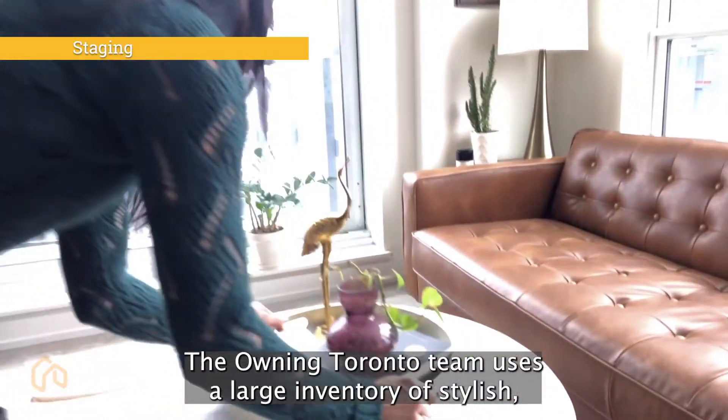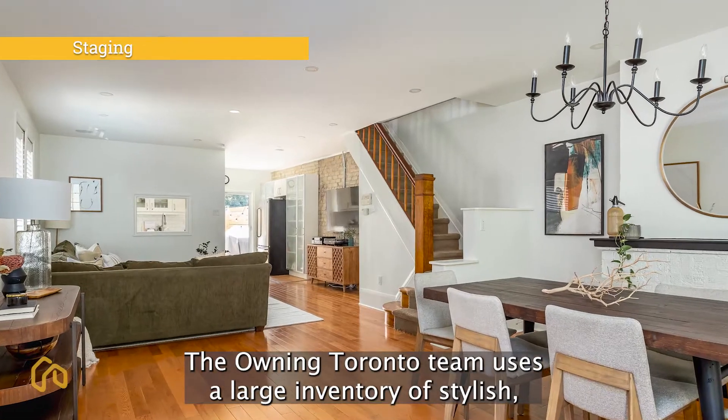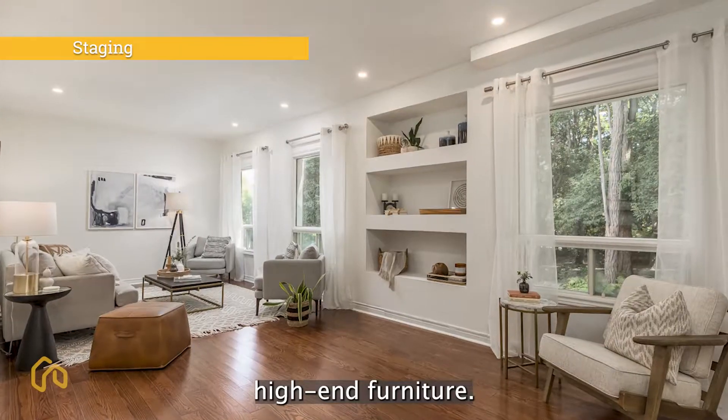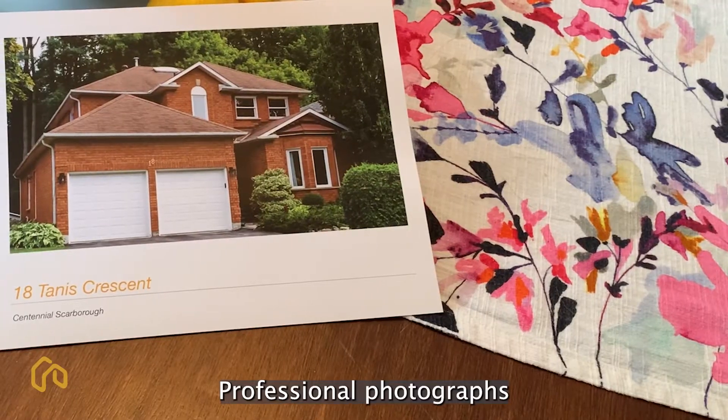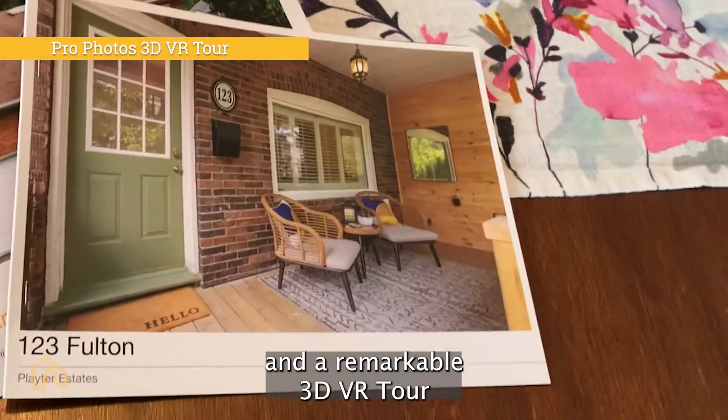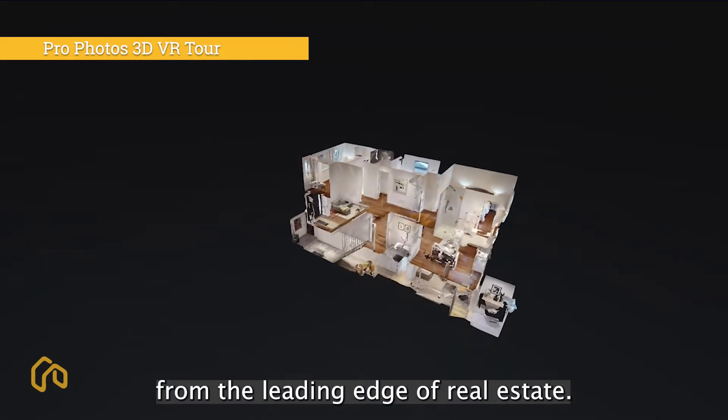The Owning Toronto team uses a large inventory of stylish high-end furniture, professional photographs, and a remarkable 3D VR tour from the leading edge of real estate.